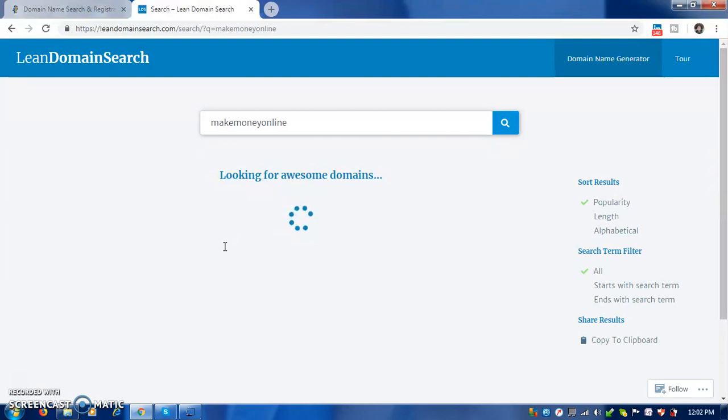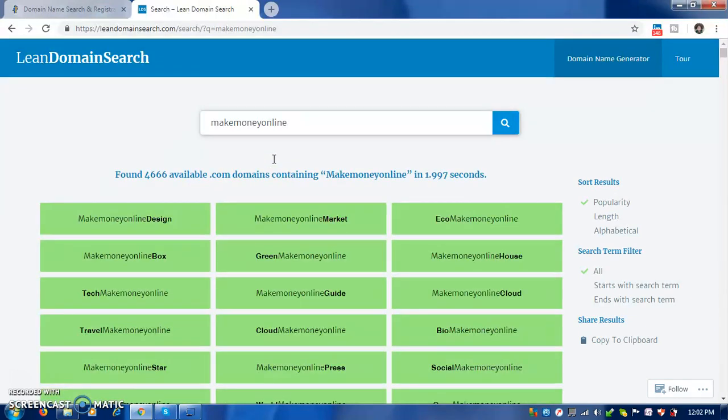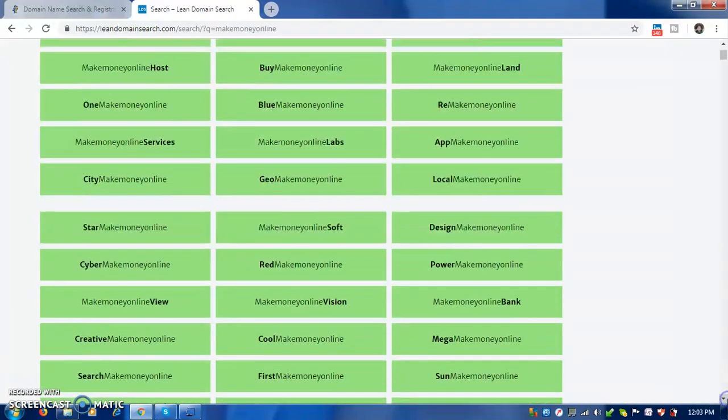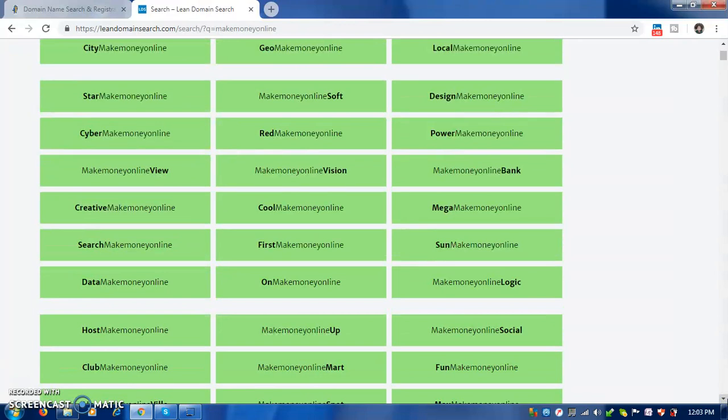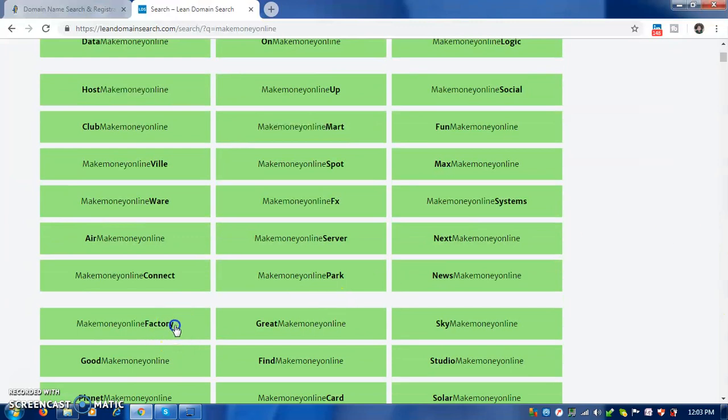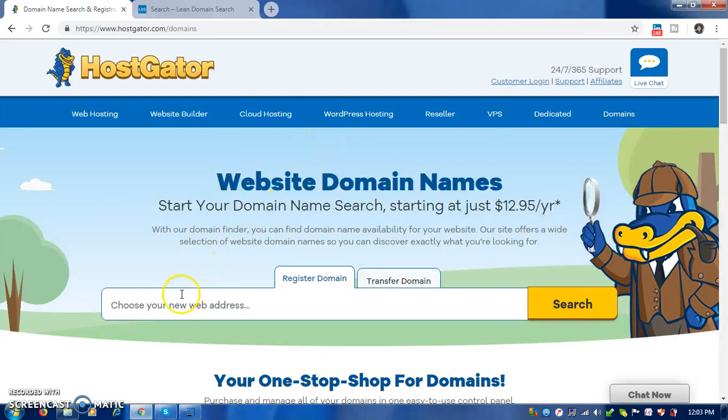You can also type anything you want. Some results you'll see are 'make money online cloud', 'make money online guide'. Let's say you choose 'make money online factory', so you come here and type that in.